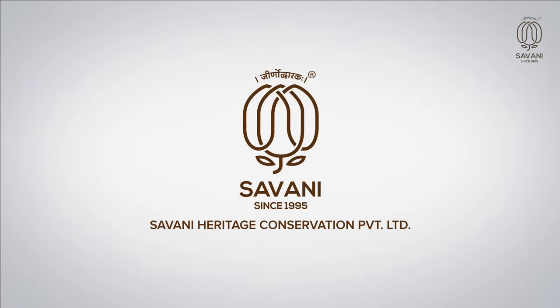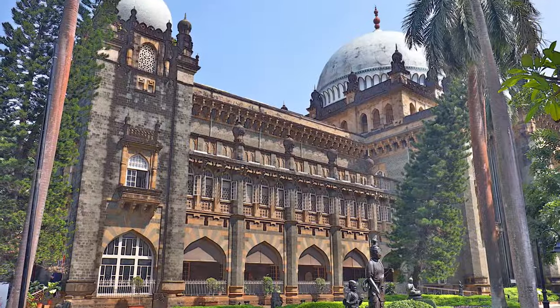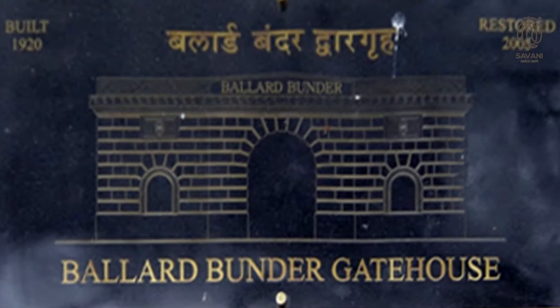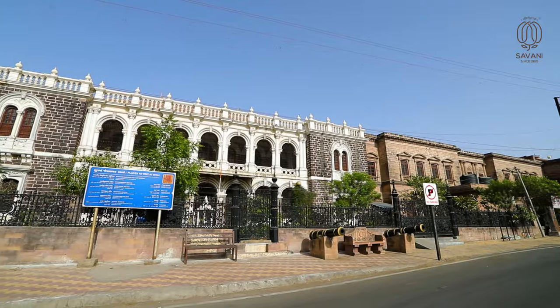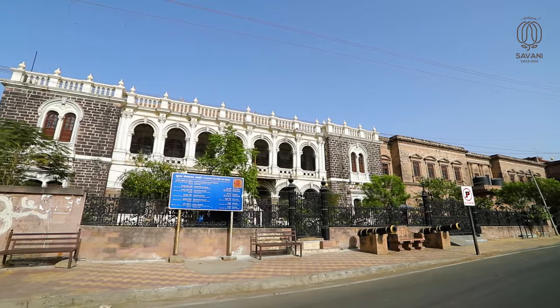We at Savani Heritage Conservation Lab have been proudly associated with various museum maintenance works in the past, such as Chhatrapati Shivaji Maharaj Vastu Sangrale Mumbai since 2007, Prague Mahal Bhuj, Surat Castle Surat, Sarkarwada Nasik, Jaikar Bangalow Pune, Balad Bandar Gate Mumbai, and the Judiciary Museum of Bombay High Court, which was inaugurated by the Honourable Prime Minister of India. We are thankful to the Ministry of Sports, Youth and Cultural Activities for giving us a chance to present our views on City Museum Bhuj.